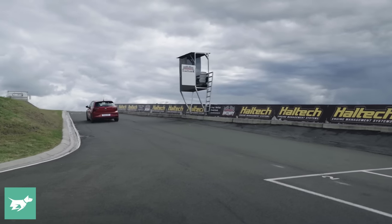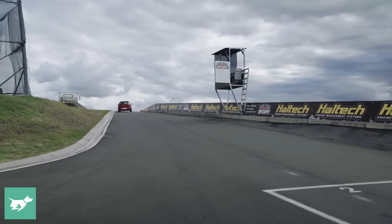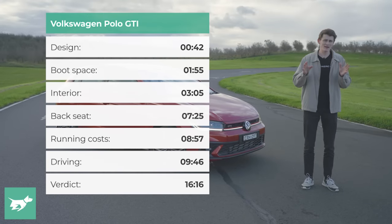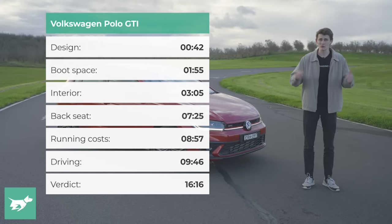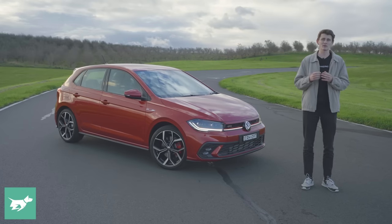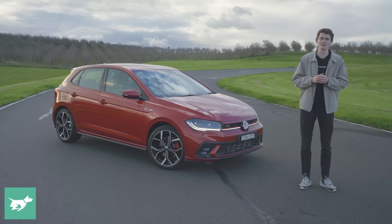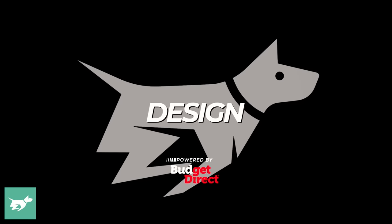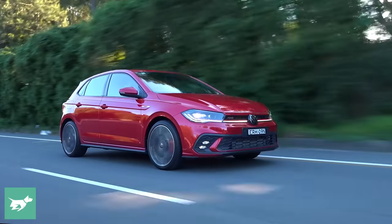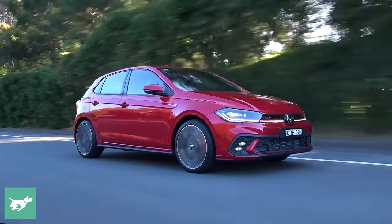It's a sporty little hot hatch which, as I'll get to in the driving impressions, captures a little bit of the Mark V Golf GTI's magic in a smaller package. But before we get to that, I'd love to hear your thoughts on the facelifted Polo GTI in the comments below. The facelifted Polo is quite a lot more expensive than before.